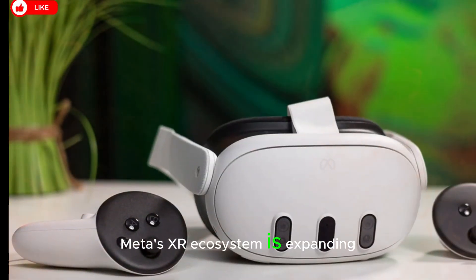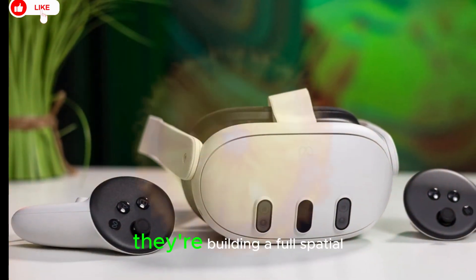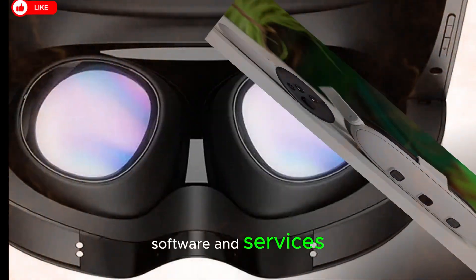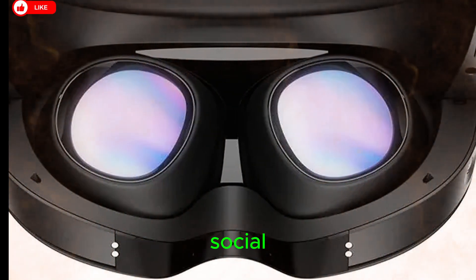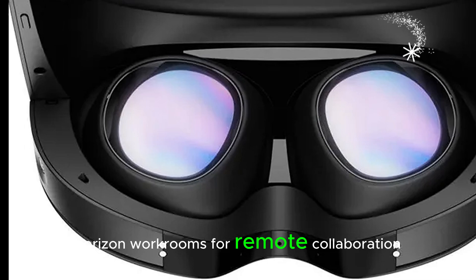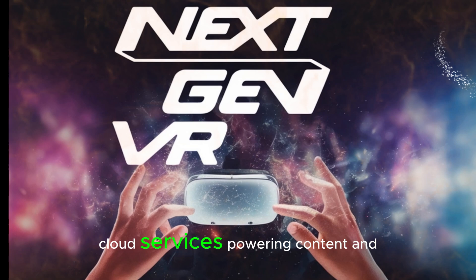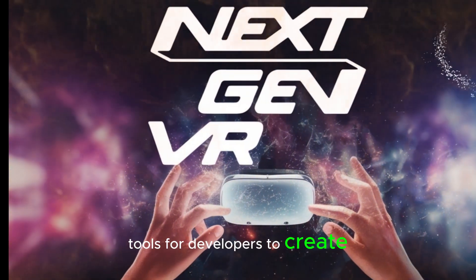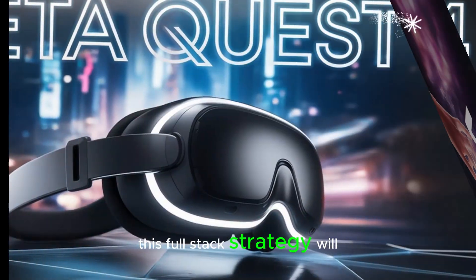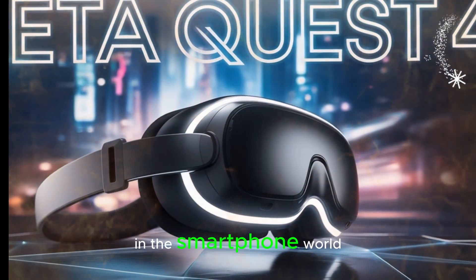Meta's XR ecosystem is expanding. Meta is no longer just a VR company — they're building a full spatial computing ecosystem with interconnected hardware, software, and services. This includes Horizon Worlds for social VR and creator experiences, Horizon Workrooms for remote collaboration, AI integration into all devices including glasses, cloud services powering content and interaction, and tools for developers to create AR and VR apps. This full-stack strategy will allow Meta to control the experience end-to-end, similar to what Apple does in the smartphone world.